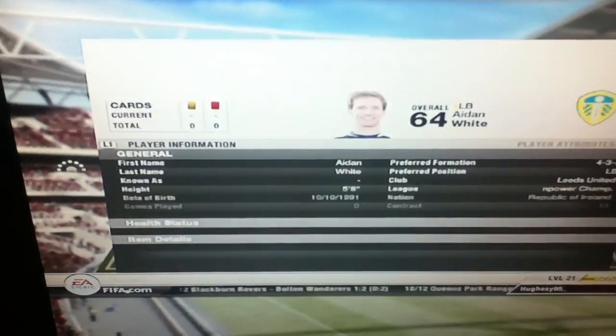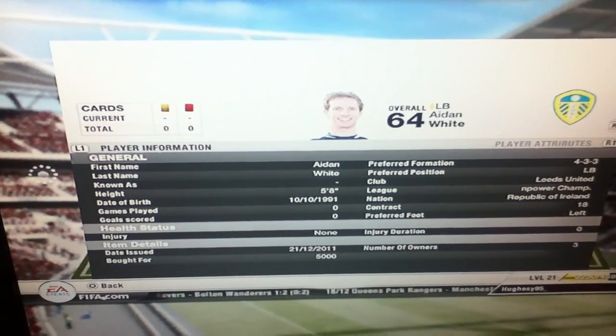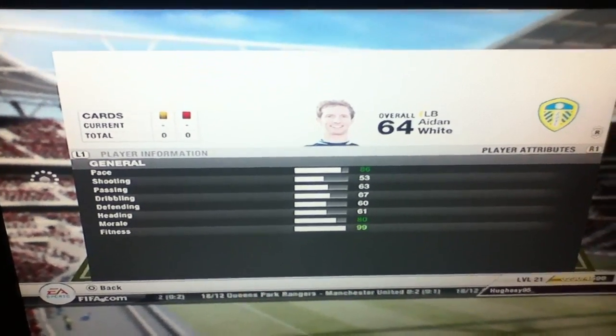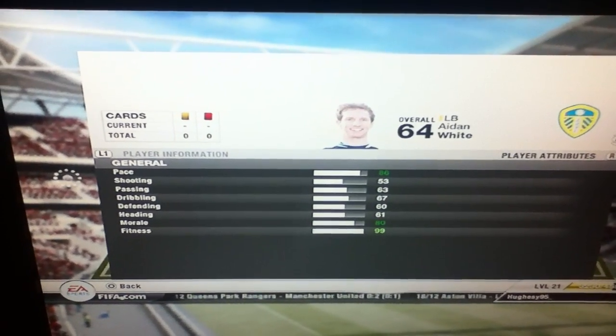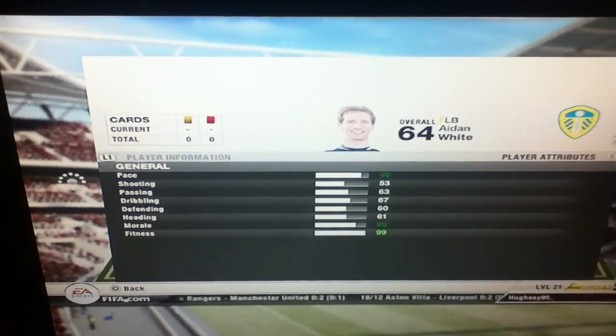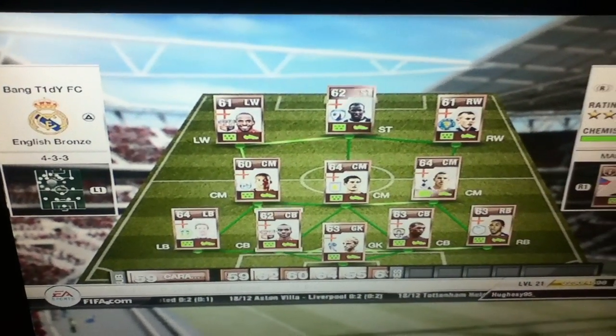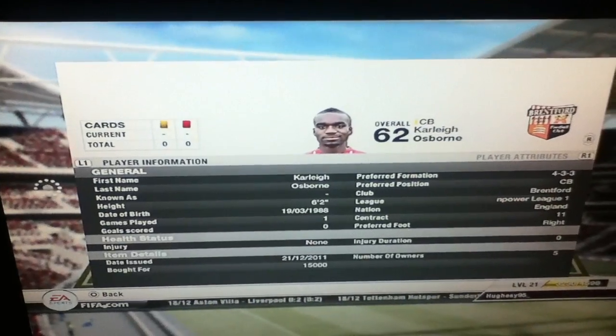We go to left mid — we have Aidan White, who plays for Leeds I believe. 86 pace for a left back, he's brilliant. He's got some other good stats — 67 dribbling, which will help with the pace. For a left back, that's brilliant.